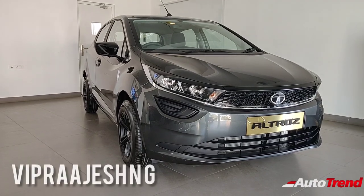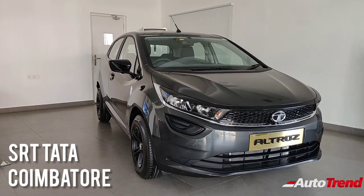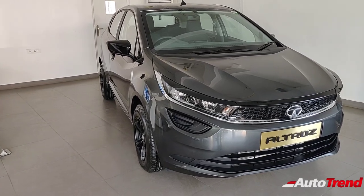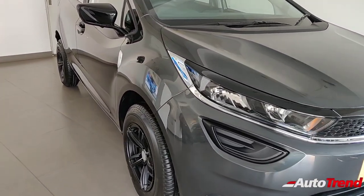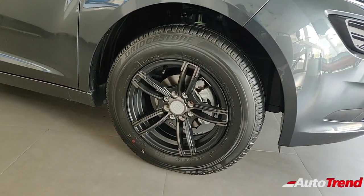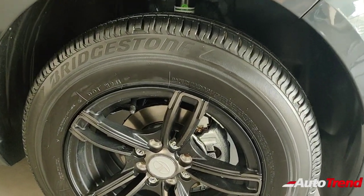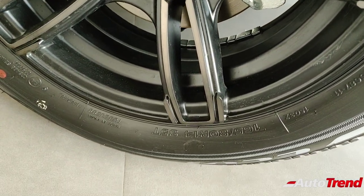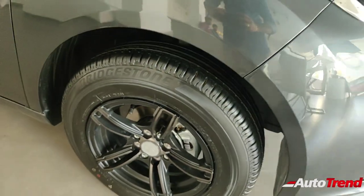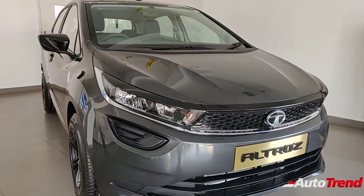Hello everyone, welcome back to Auto Trend TV. I am Viprajesh from SRT Tata Coimbatore showroom. Today I am here with the Tata Altroz XM variant — this is the petrol XM variant in its Daytona Gray color, and it looks seriously very fantastic. One point to note is that this car is fitted with aftermarket 14-inch alloy wheels.